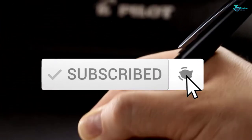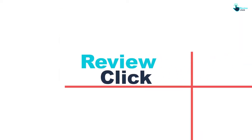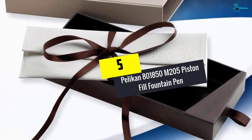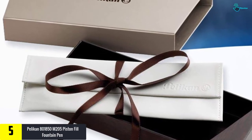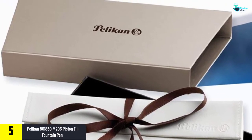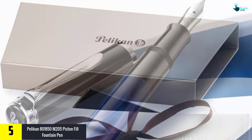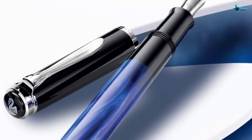Starting at number five, we have the Pelican 800 1850 M205 piston fill fountain pen. Pelican has been making fountain ink pens since 1838 and offers some of the finest available for purchase. The classic M205 is just heavy enough to be durable, but sleek and light enough to accommodate smaller hands and more gentle writing styles.